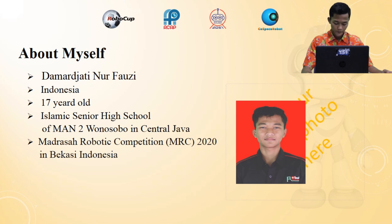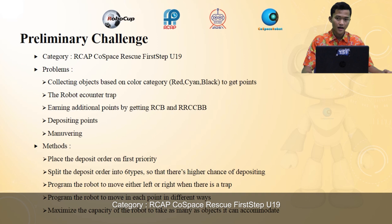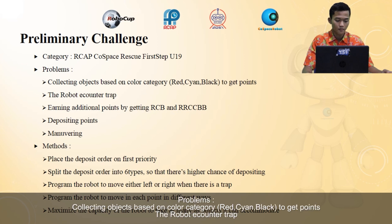On the next slide, I will share the problems I faced in this challenge. First category: RCIP Rescue, under-19. The problems include a collection problem — collecting objects based on color category: red, cyan, and black to get points.